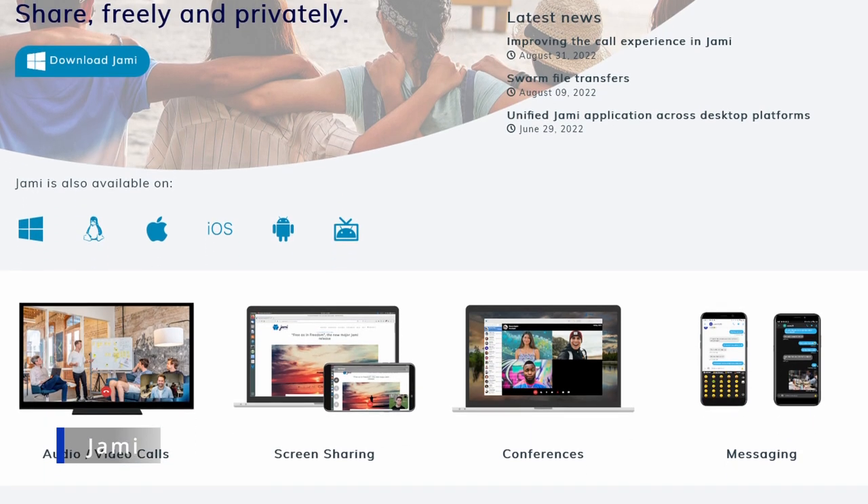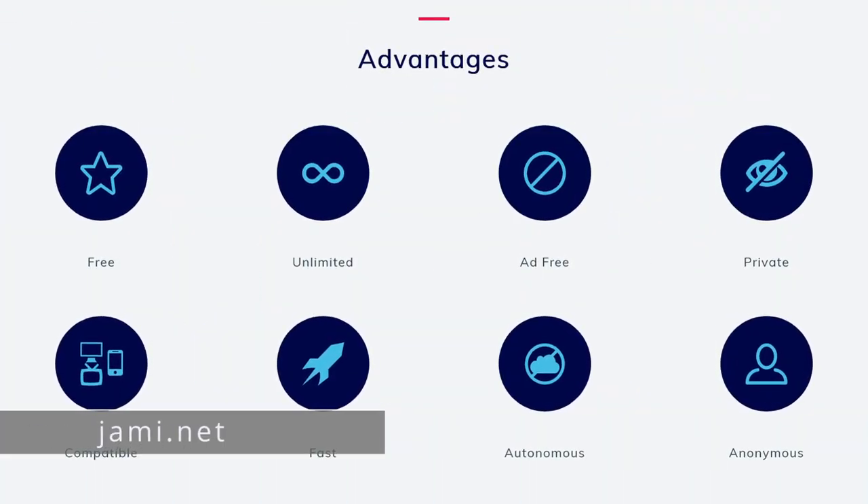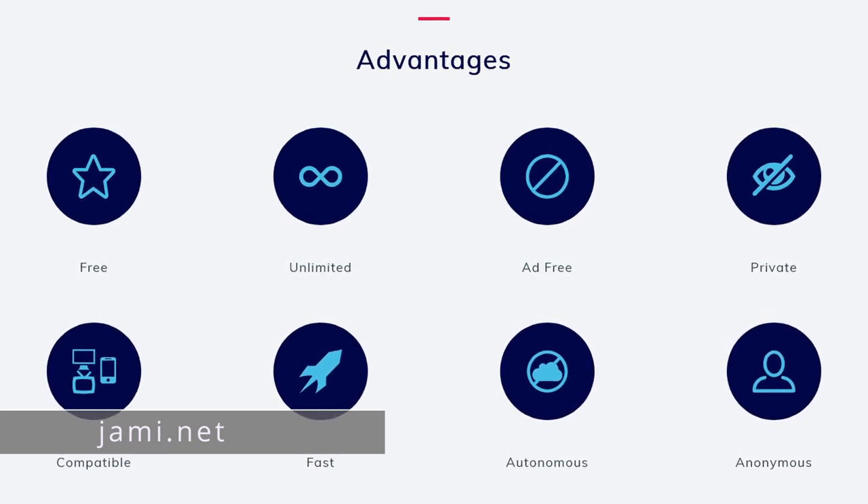First up is Jami. Jami is a peer-to-peer messenger, meaning there is no server between you and who you're talking to. If you message someone who's offline, the message will be delivered immediately when they come online — there's no server storing it. Jami is username-based, so you never have to give out a phone number, and it is anonymous, requiring no identifying information to sign up. On the downside, Jami is not audited, does not limit metadata collection, and does not have disappearing messages. I'd use Jami if I wanted a peer-to-peer solution across all platforms or distrusted servers.